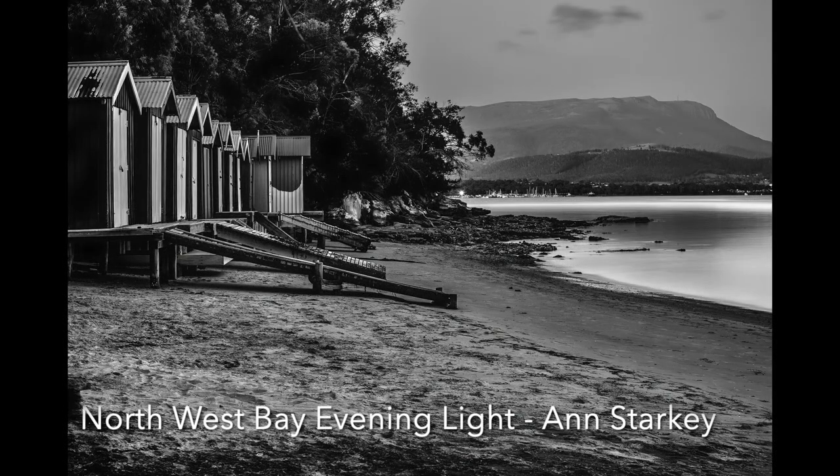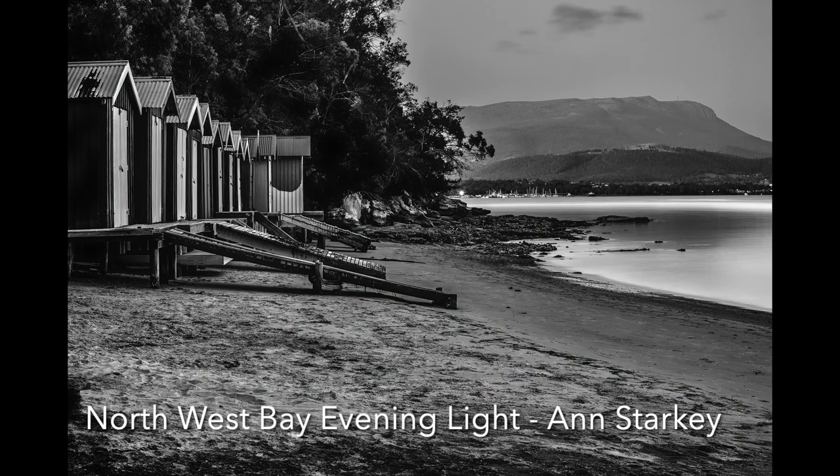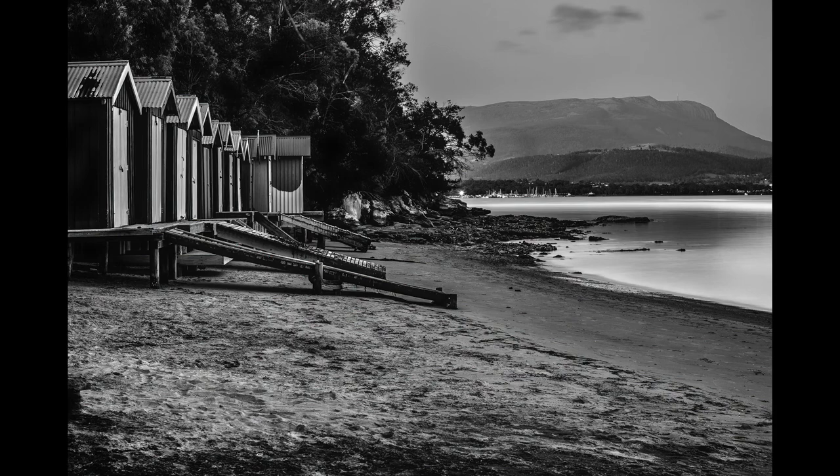North West Bay, Evening Light: This is a very attractive scene with a nice balance between the left and right sides of the image. There is a lot of redundant foreground, and if you cropped this just to above the dark area on the left and made it a panoramic, you would have a much stronger image. It would also help to lift the shadows just a little, as the lower branches of the trees behind the sheds are a little too dark. You could have a superb image here with just a few modifications.